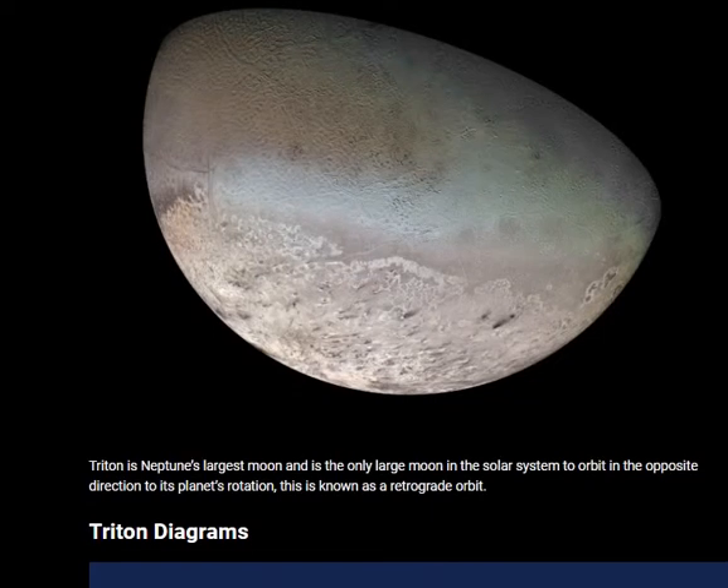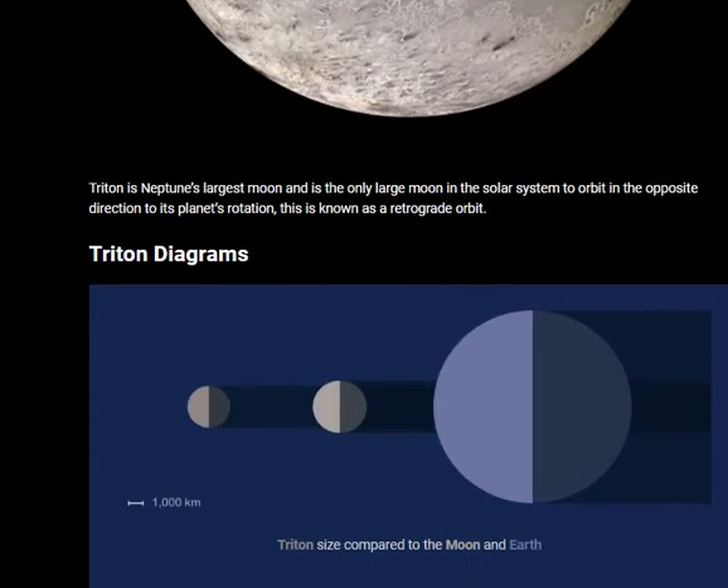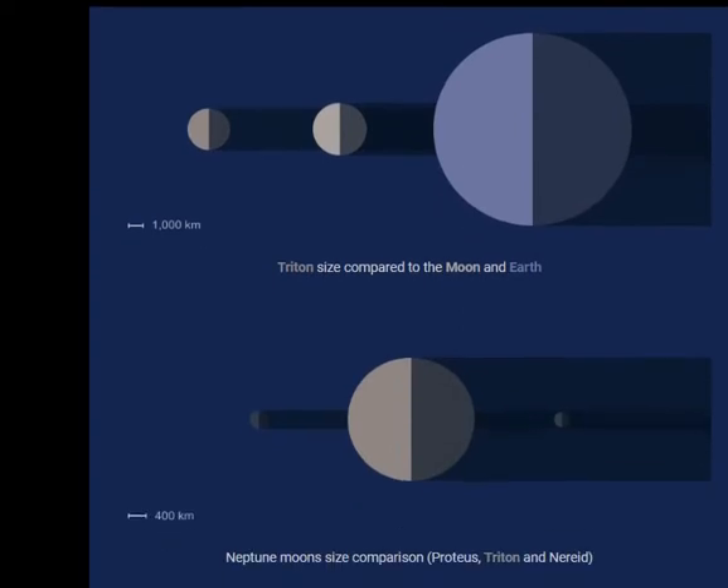In this Triton diagram, you can see Triton's size compared to the Moon and Earth. You can also see a Neptune moon size comparison featuring Proteus, Triton, and Nereid.